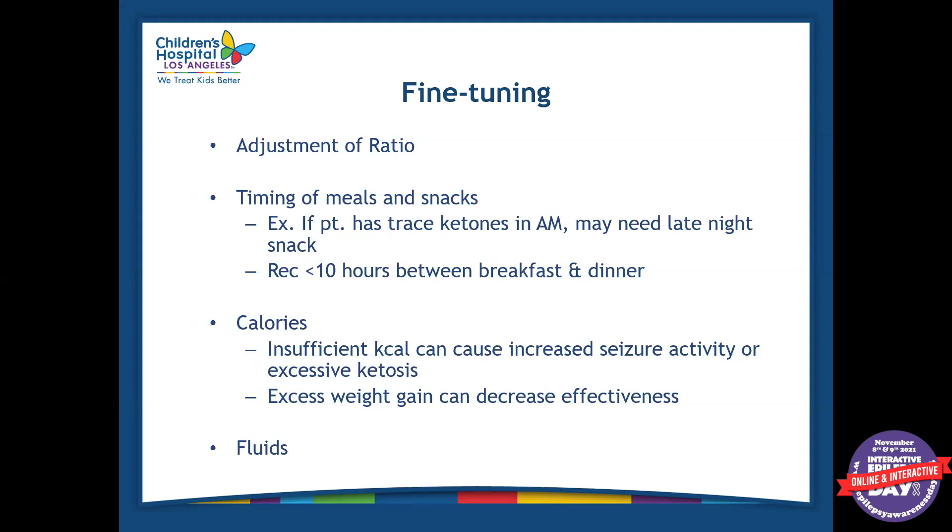Calories are very important. If a patient is on a ketogenic diet and not eating enough calories, they will lose weight and can lose it very rapidly. If a patient is eating excessive calories, this will prevent them from getting into a good state of ketosis. When we make recipes for patients, we always take into account calories per day and per meal. If a patient is not gaining weight or gaining too much, we adjust the calories as well.